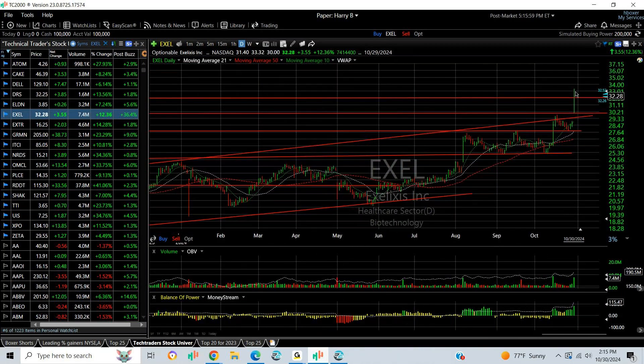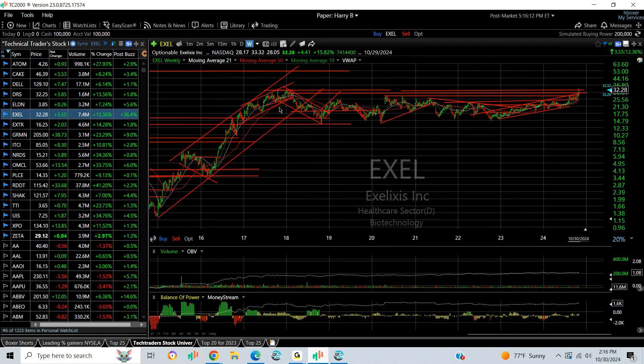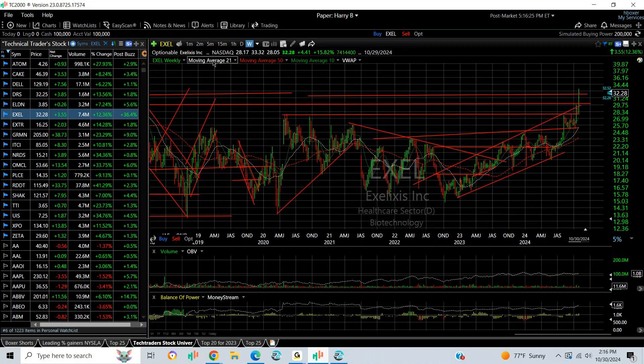EXEL exploded today. The maker of Cabozantinib spiked $3.55 or 12%, and it's the highest level we've seen on EXEL since way back — going back to the highs in 2017, so I'm looking at a seven-year high. We're right there at $32.50. If we can get through it, we may see mid and high 30s as well. Strong pattern.